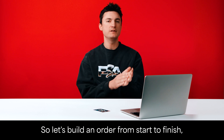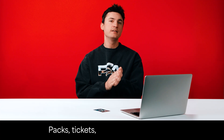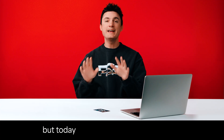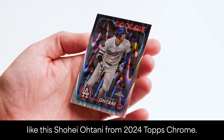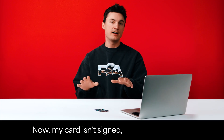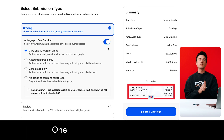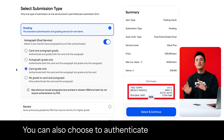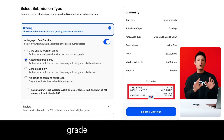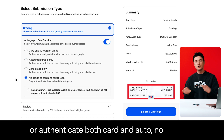Let's build an order from start to finish, beginning with step one: select item and submission types. Packs, tickets, and Funko Pops apply, but today I'm submitting standard cards like the Shohei Ohtani from 2024 Topps Chrome. My card isn't signed, but maybe yours is. Dual service gives you the option to grade the autograph to one label — twice the grade reveals. You can also choose to authenticate the autograph, grade only the autograph, or authenticate both card and auto with no grading.